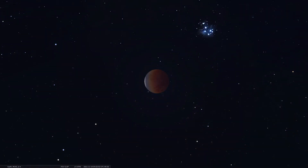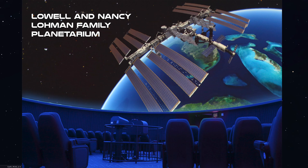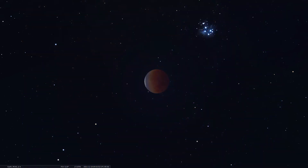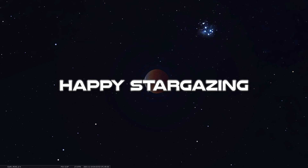That's it for another edition of our Sky Tonight program. Thanks for tuning in. Please stop by the Museum of Arts and Sciences and definitely our Loman Planetarium — we're running shows every day and you can check our schedule online for any information about our programs. Happy lunar eclipse viewing, and of course, happy stargazing.